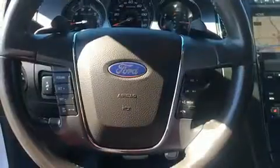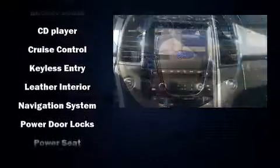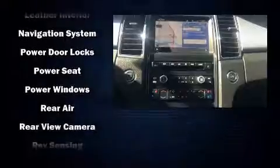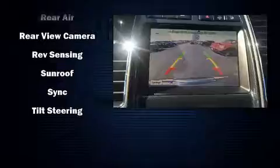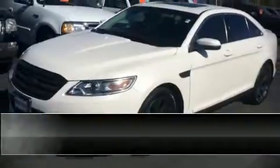With high-intensity discharge headlights illuminating your path, you'll always appreciate maximum visibility. Ford ensures the safety and security of its passengers with equipment such as front and side impact airbags, traction control, brake assist, and four-wheel disc brakes with ABS.